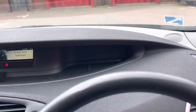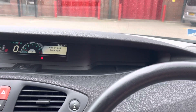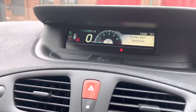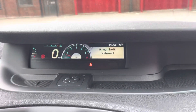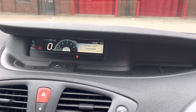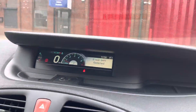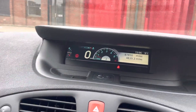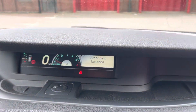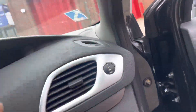Let me just check the mileage again — it's 87,850 miles, sorry, I was 600 miles out from what I said earlier. It drives really well, I've got to say.